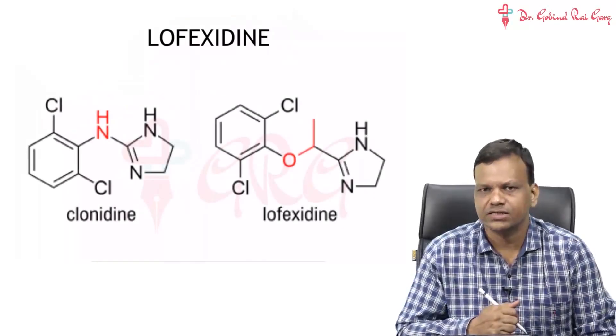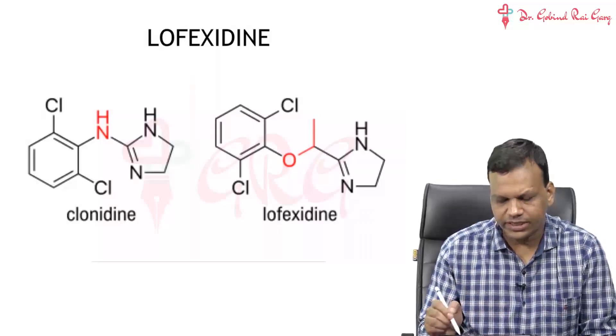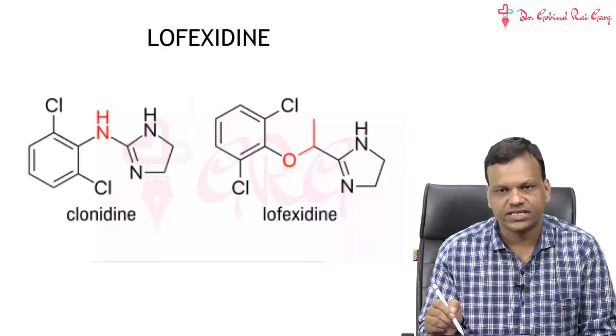Moving to the next drug, it is Lofaxidine. The name is similar to Clonidine — Clonidine, Lofaxidine.